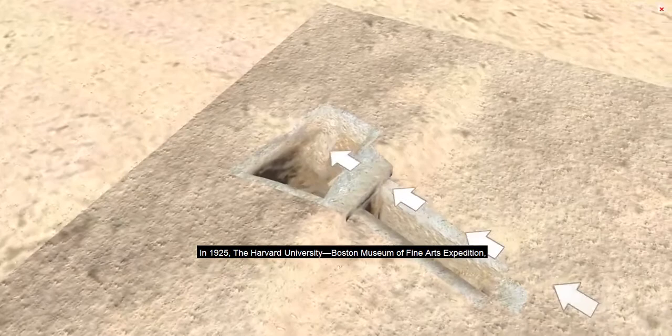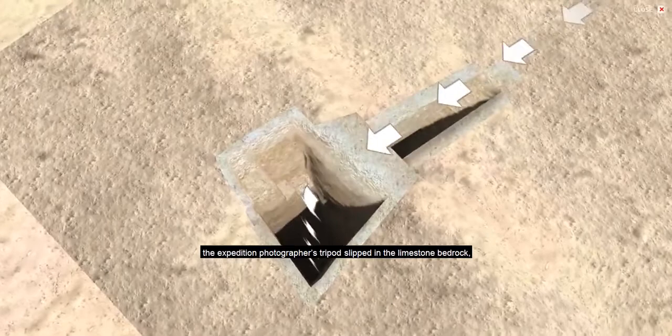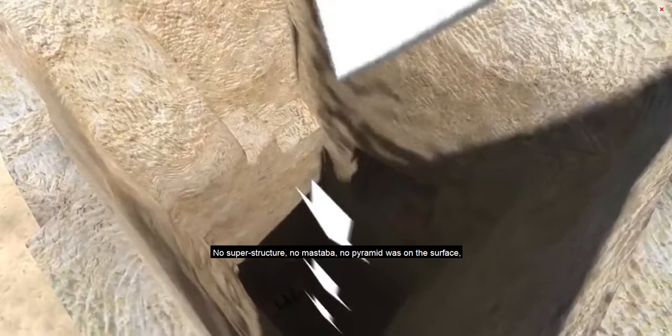In 1925, the Harvard University Boston Museum of Fine Arts Expedition, under George Reisner, made one of its greatest discoveries ever at Giza. Working on the east side of the Great Pyramid, the expedition photographer's tripod slipped in what appeared to be limestone bedrock, which turned out to be not bedrock at all, but plaster covering hiding something beneath. No superstructure, no mastaba, no pyramid was on the surface, but underground, a stairway led to a burial shaft that continued downwards for some 90 feet.